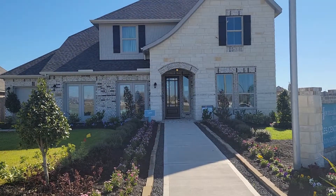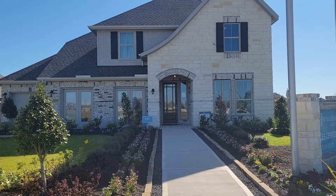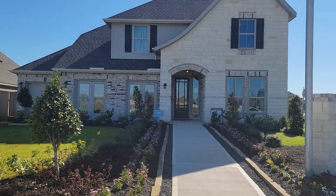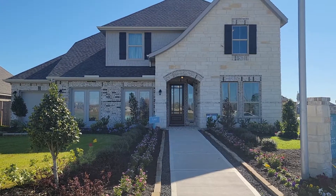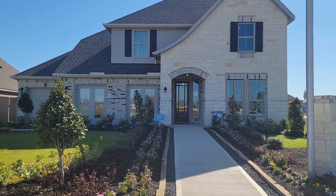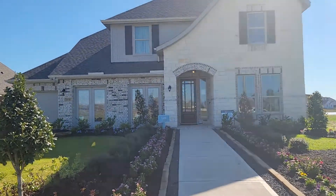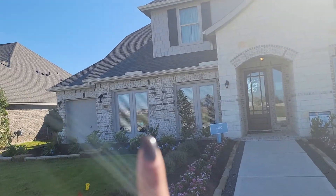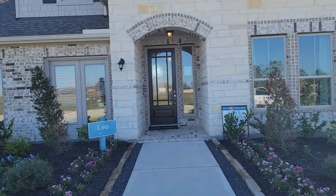This is the Leo Floor Plan in Newport Lake Estates. This is an over 3,200 square foot, five bedroom, three and a half bath home. This is the way it comes, but there are some structural upgrades you can do to make it a five or six bedroom with four full baths. Here we actually turned it into a three-car garage, which is an option on our 60-foot lots.